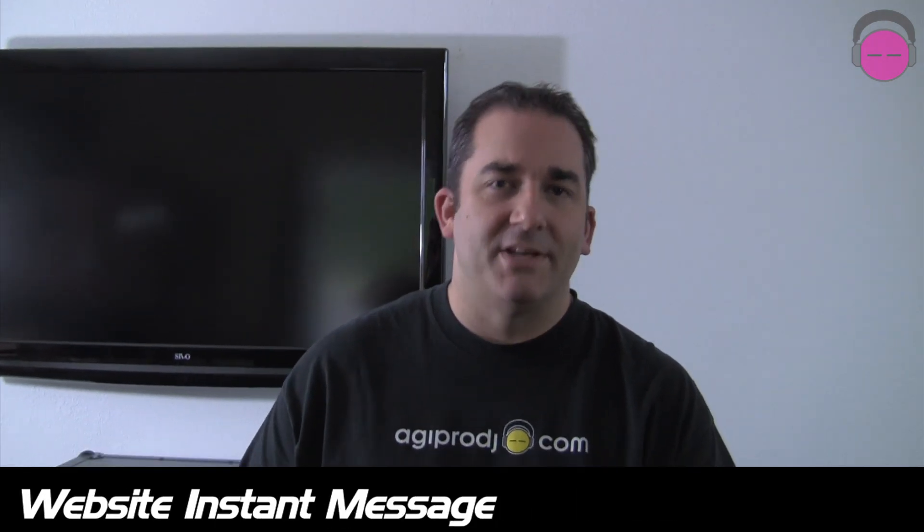Again, brand new FlightEffects cases from Odyssey here at AGI Pro DJ. I'm DJ Ty, thanks for checking us out today.